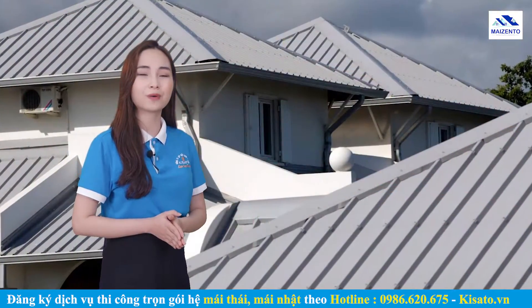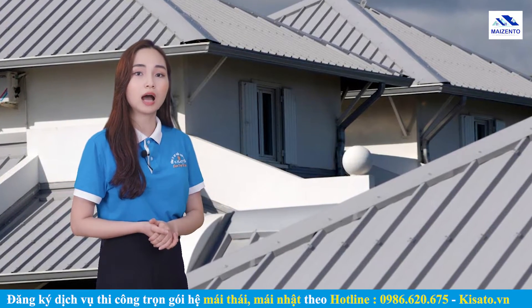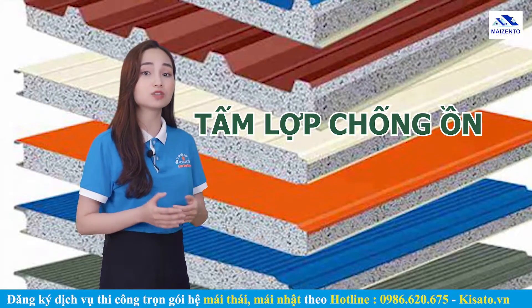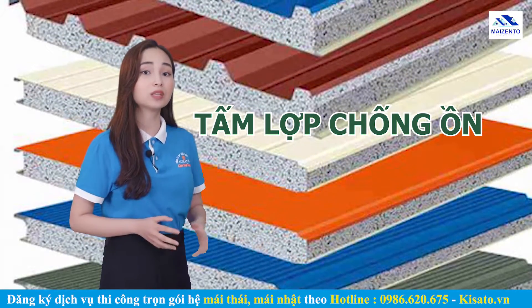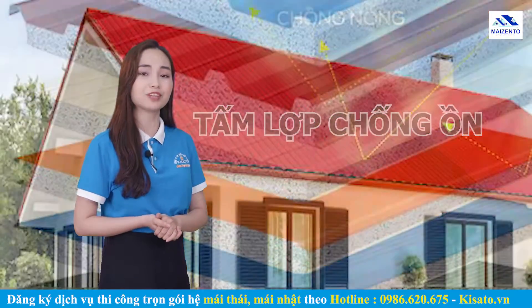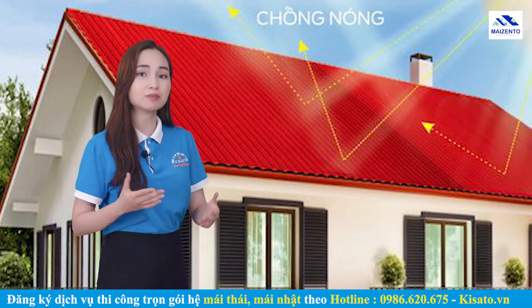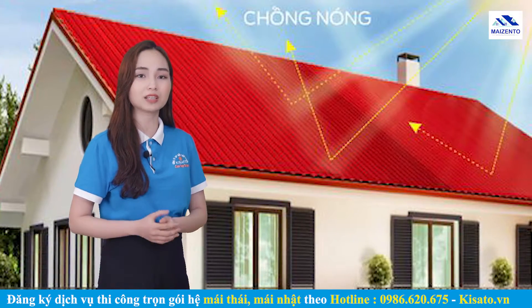Ngoài ra, để chống ồn cho mái tôn vào mùa mưa, bạn có thể dùng tấm lợp chống ồn. Tấm lợp chống ồn cách nhiệt cho mái tôn là vật liệu được sử dụng khá phổ biến trong các công trình dân dụng và công nghiệp. Ưu điểm của tấm lợp này gồm: độ bền cao, tuổi thọ lớn, chống ồn hiệu quả từ 60 đến 70%, cách nhiệt tốt và có thể phản xạ tia UV, làm nhiệt độ trong nhà mát hơn từ 12 đến 22 độ C. Tiết kiệm chi phí vì giá thành rẻ và dễ lắp đặt trong thời gian ngắn, tiết kiệm nhân công.